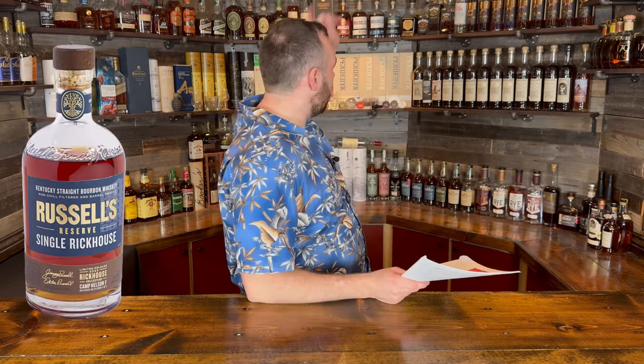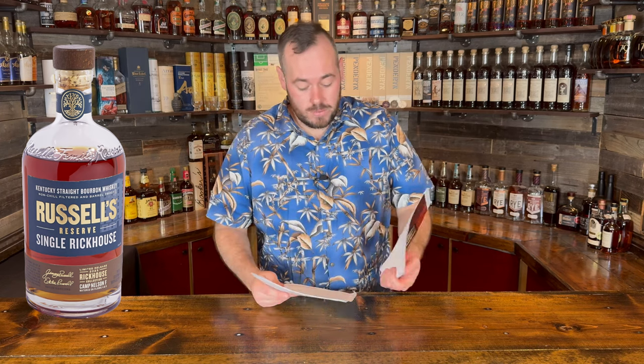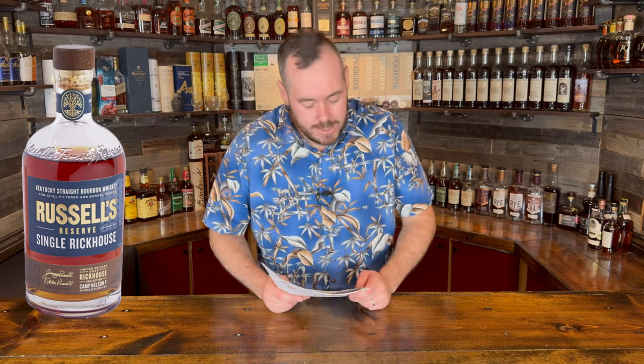First up, we have some big whiskey to report that's going to be available, and also an update about the Buffalo Trace Antique Collection. But first, that is the Russell's Reserve Single Rickhouse — we already have a bottle up there. The MSRP on the old one was $250; this one has gone up to $300 with the excellent success they had. Camp Nelson F, matured on floors four and five, is coming in at 58.8% ABV or 117.6 proof.